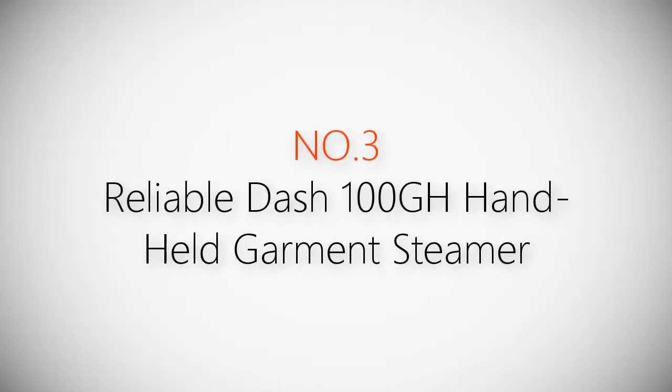Product number three: Reliable Dash 100GH handheld garment steamer.